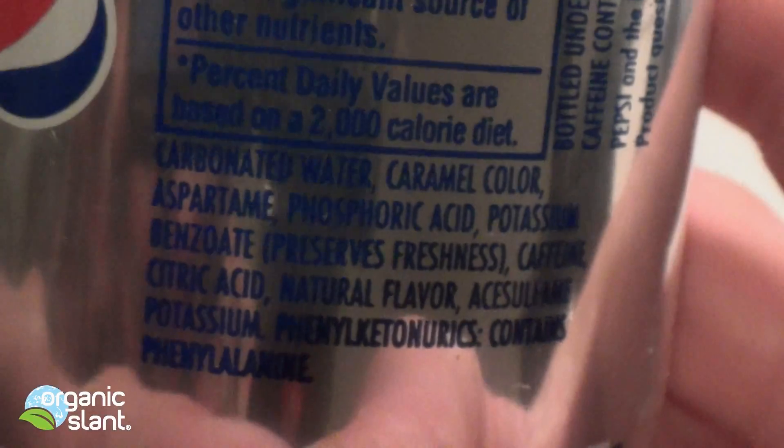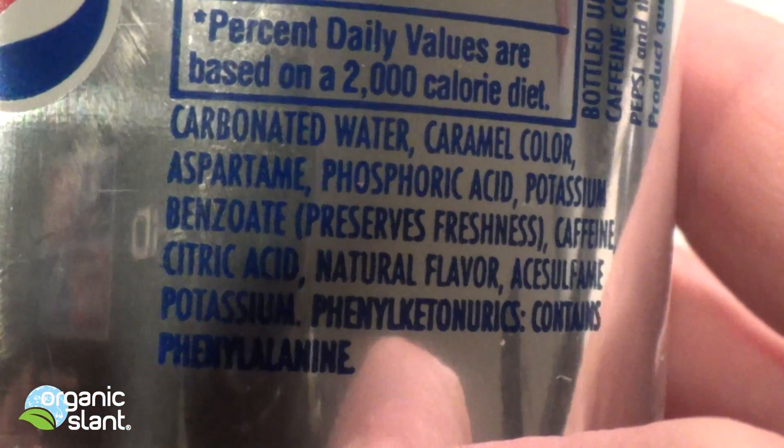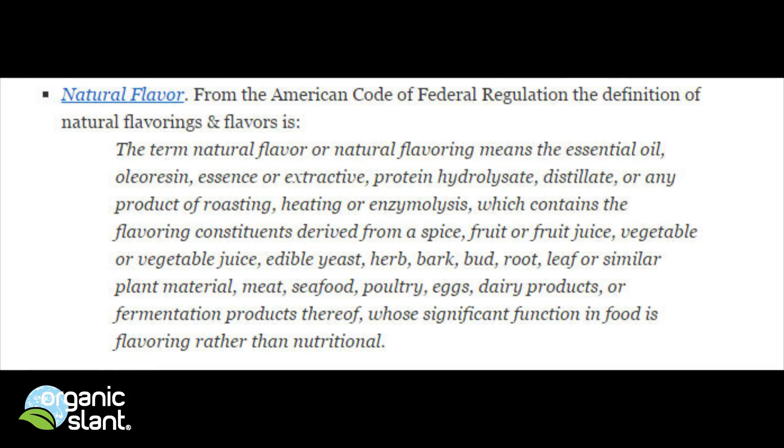What this means is that the product will appear to be much healthier than it might otherwise be if a flavor enhancer were not used. The definition of natural flavor from the American Code of Federal Regulations: the term 'natural flavor or natural flavoring' means the essential oil, oleoresin, essence, or extractive protein, hydrolysate, distillate, or any product of roasting, heating,